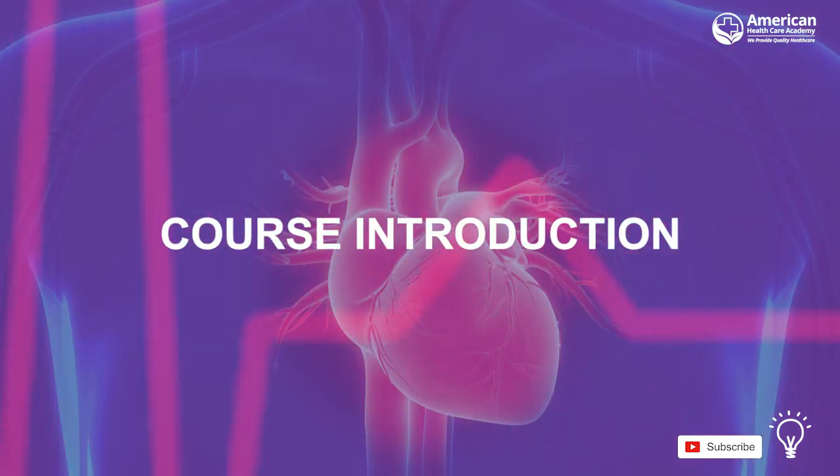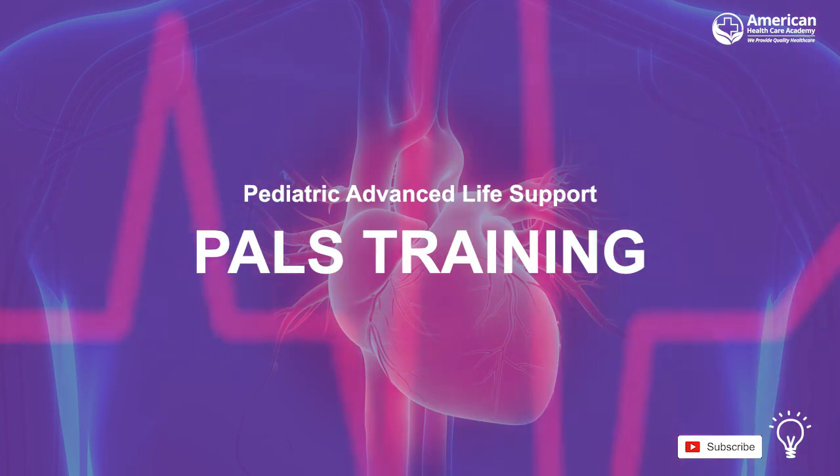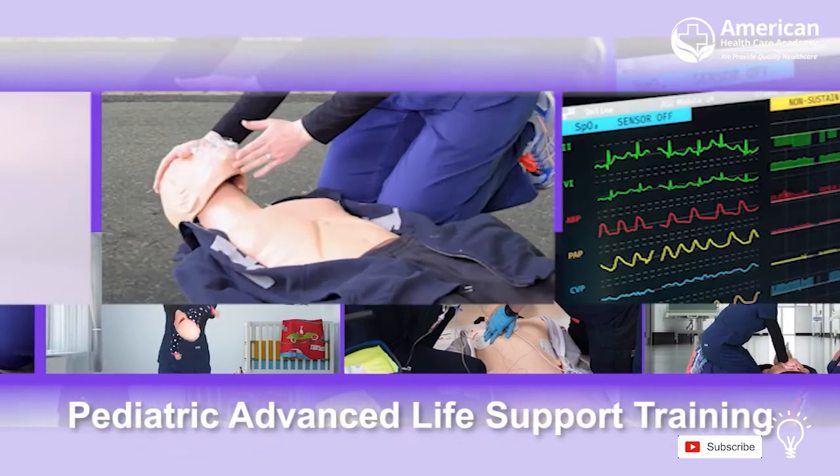This was the introduction to our Pediatric Advanced Life Support course. Please proceed to the next section of this course and review the corresponding videos. Thank you.